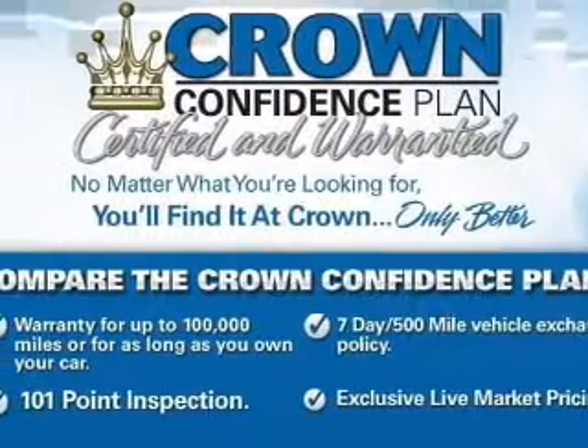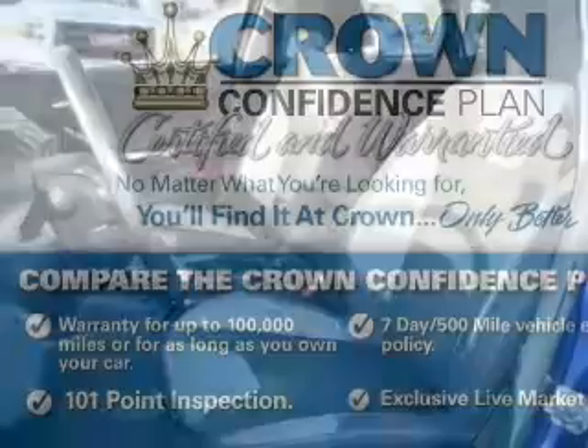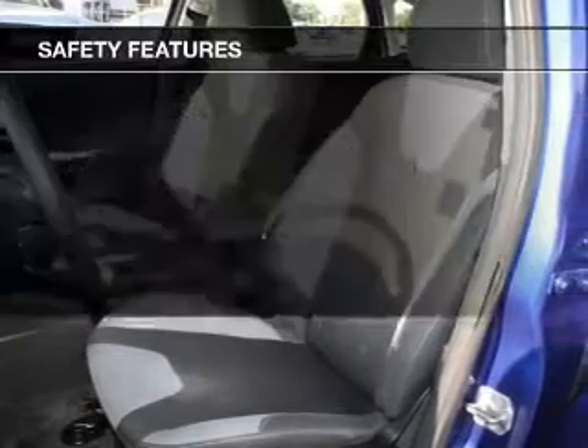Keyless entry, power door locks, power windows, an AM-FM stereo with a CD player, satellite radio, power mirrors, and power steering.